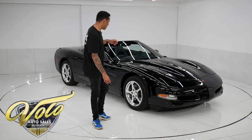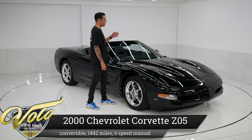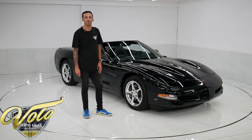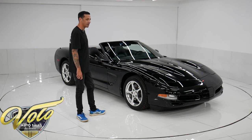All right guys, I have a 2000 C5 convertible Corvette. This has a six-speed manual with it. It's practically still in the wrappers — it only has 1,442 original miles on it. Triple black. It's in excellent condition. You guys are really going to love this one.